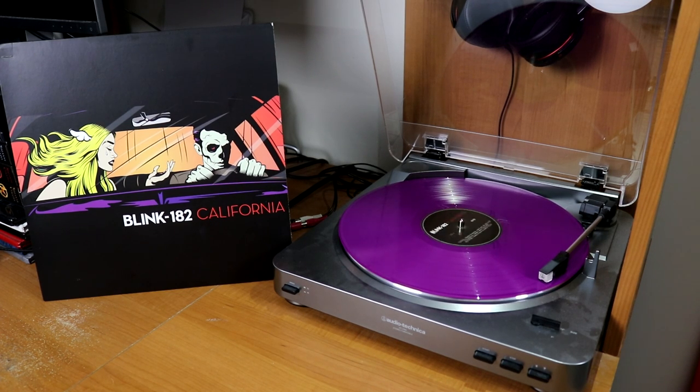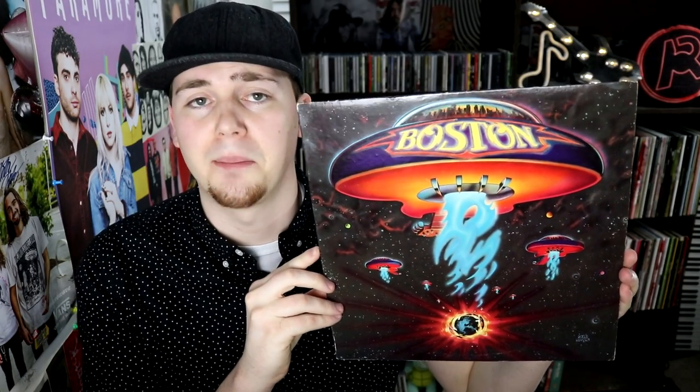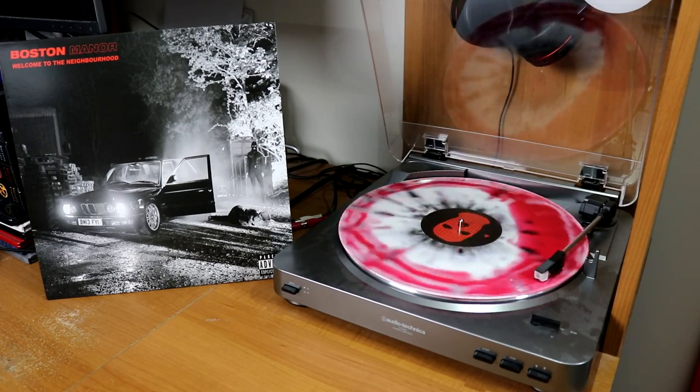California is on purple vinyl and honestly it's one of the prettiest albums — I just love the shade of purple. Bourne's Dopamine. Boston's classic self-titled record, a very old copy. Boston Manor's Welcome to the Neighborhood on black, white, and red splatter — both sides are pretty spectacular.